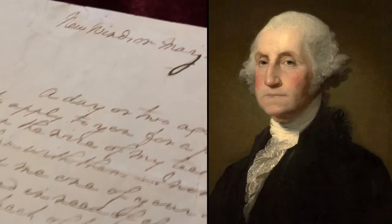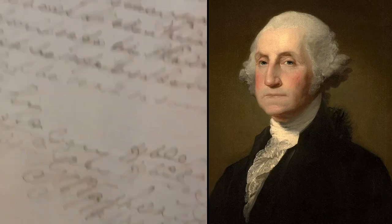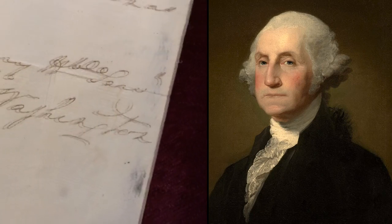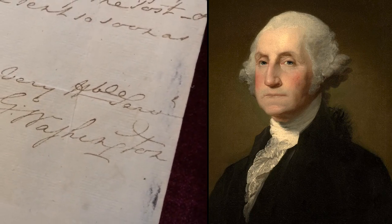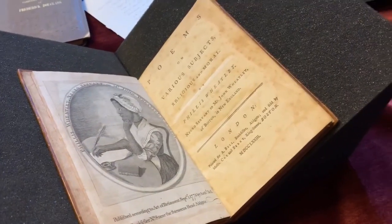And then the final letter is a really rare thing — it is the only known letter from George Washington where he mentions his famous teeth. It's a letter to his dentist asking for him to send a pair of pliers, a pincers, so that he can adjust the wire on his dentures because they're uncomfortable.